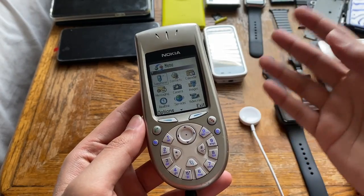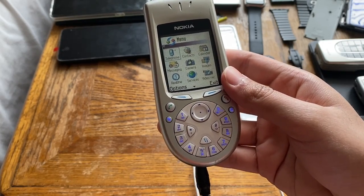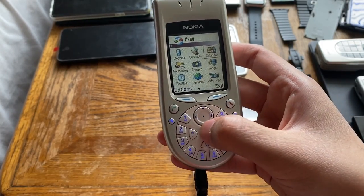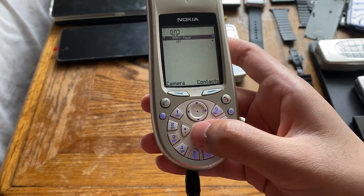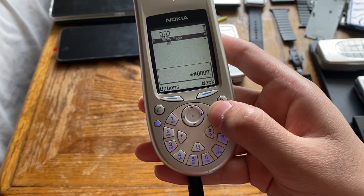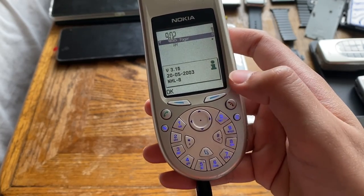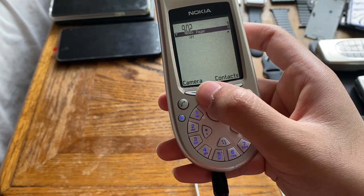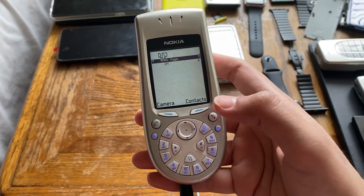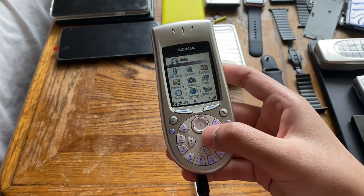This thing is running Symbian, and I believe it can be updated up to Series 60 version 6.1 or 6.2. Let's check the current version — star-hash-00000-hash — and we get version 3.16 from 2003, NHL 8. That's quite an old version; I don't think this phone was ever updated. I might leave it as-is.